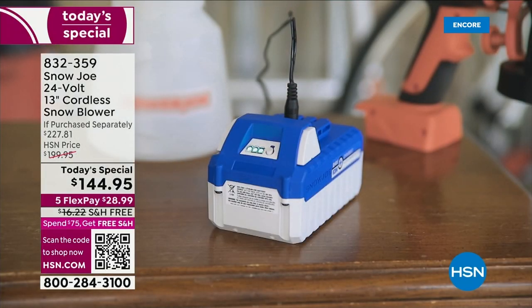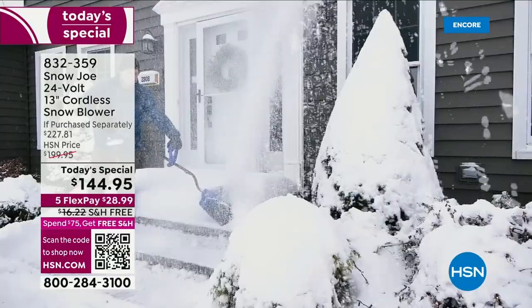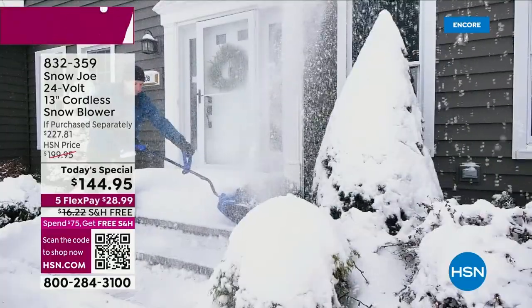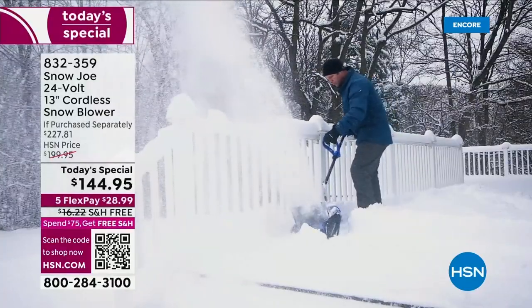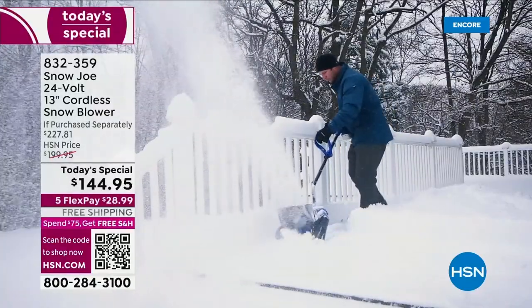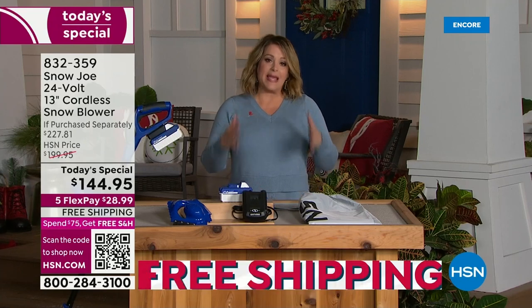You're getting the protective cover. You're getting a cool little four-in-one window scraper. You're getting all these goodies today, including an extra year of warranty that you don't get anywhere else. We give you three years.